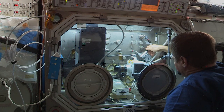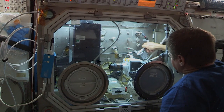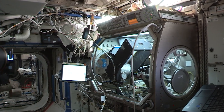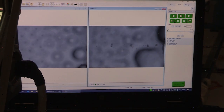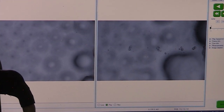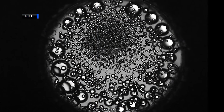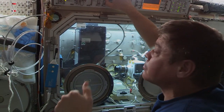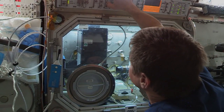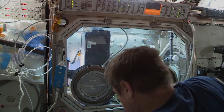NASA astronaut Bob Behnken was spotted conducting the droplet formation study in the station's microgravity science glove box, to show that science results can be for everyone. This investigation by Delta Faucet through the ISS National Laboratory evaluates water droplet formation and its movement through different technologies. The research is aimed to improve faucet technology, creating better performance and improved user experience while conserving water and energy.